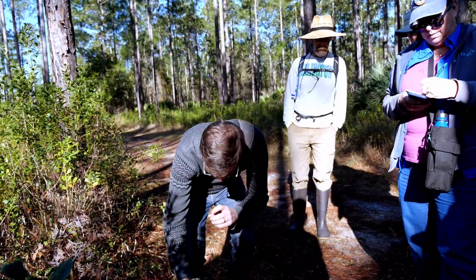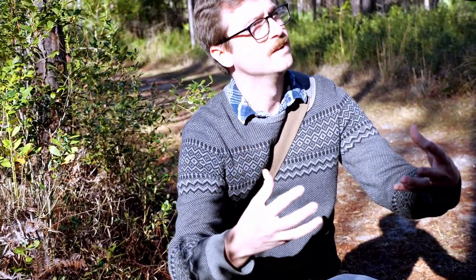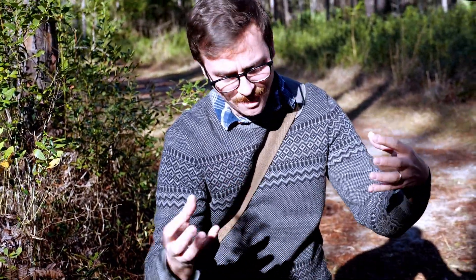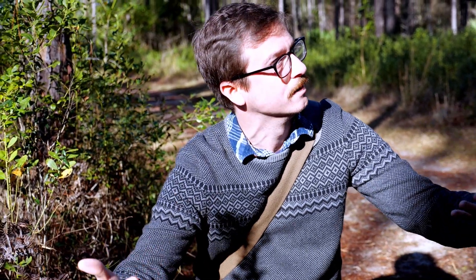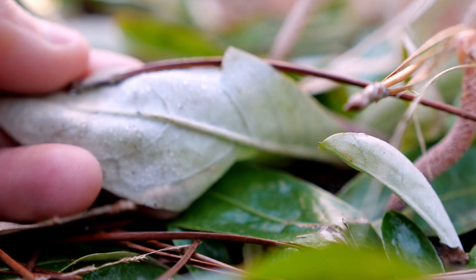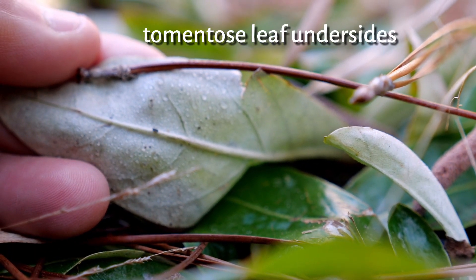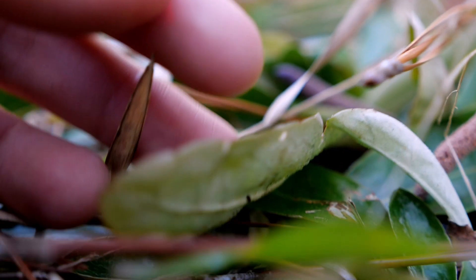Underneath the leaves they're kind of tomentose - soft hairs. The idea is the morning dew gets trapped in the hairs and it absorbs the water, because this habitat is drier. So in the morning it's going to collect the dew under the leaves.